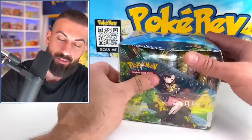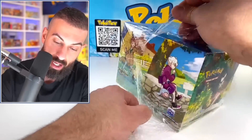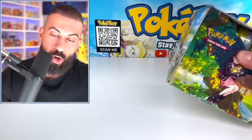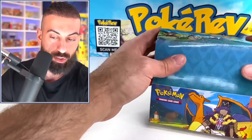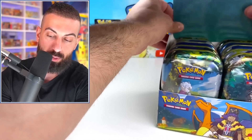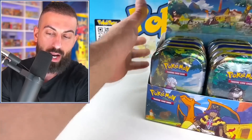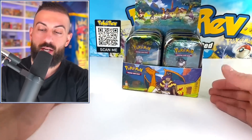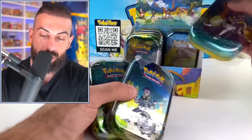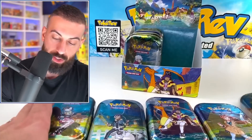So now we have it — look at this, a complete sealed display of mini tins. These are cool. There's actually a new mini tin display dropping soon, probably with Scarlet and Violet packs in it. I say we open up some of these. Here are all the artworks you get — there are five and you can combine them together. Maybe I'll just do one row and save the rest, just keep some sealed.